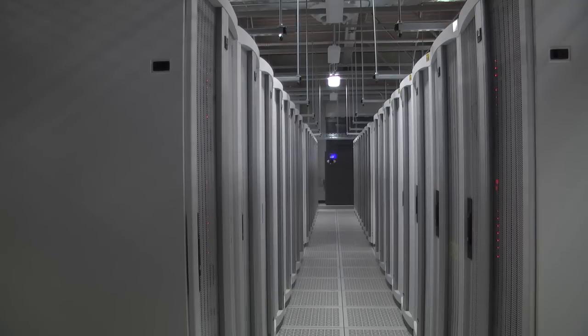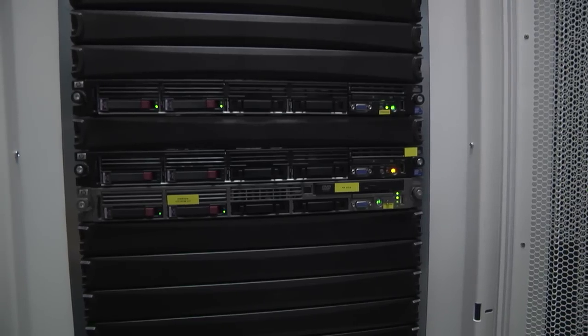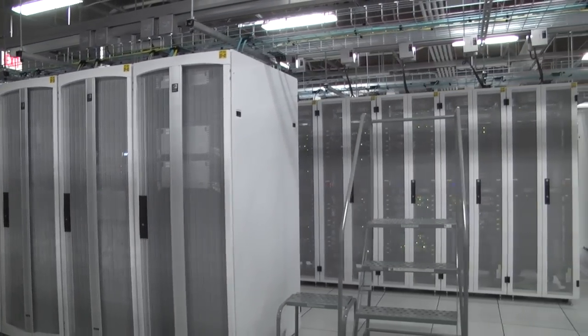I believe that it costs more to build energy efficiently, but the kicker is that every single minute that this place is running, we're saving money that we would have otherwise been spending had we not made that expenditure. So over a 10, 20-year period, who knows what the energy savings is going to be.